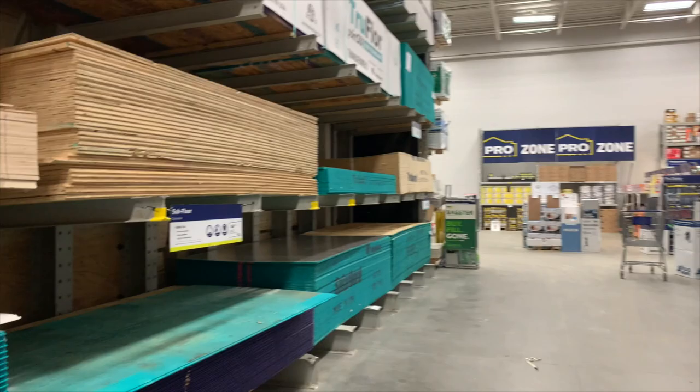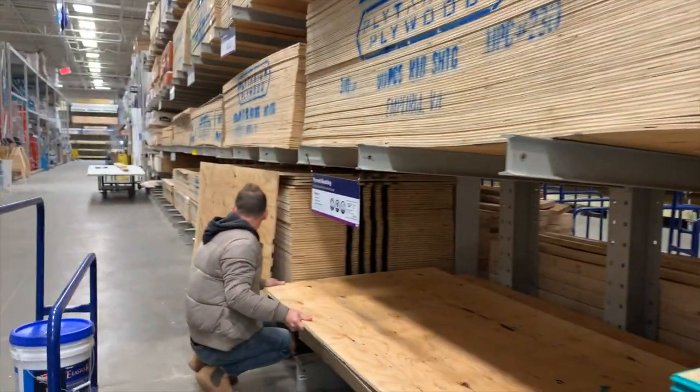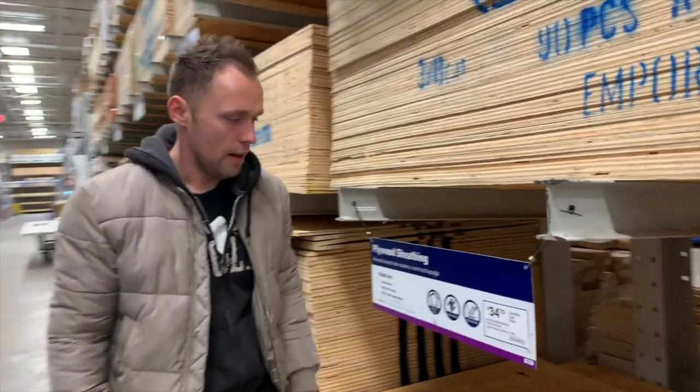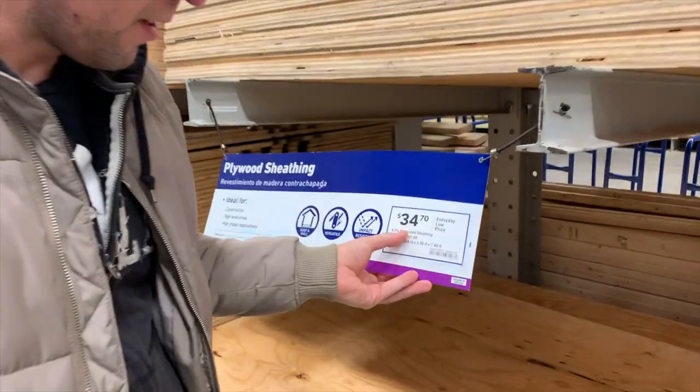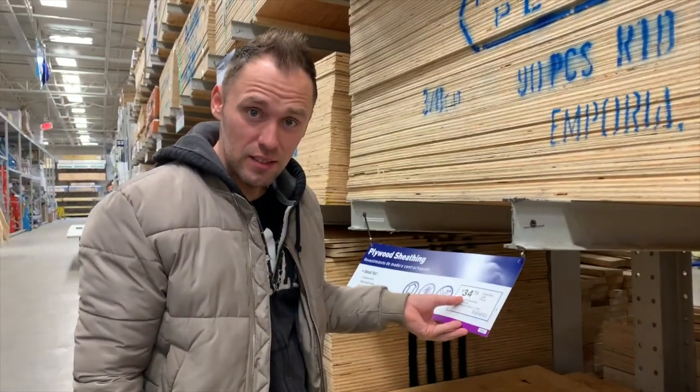So now the next step is to close us up. We are back here again as usual and this guy is pissed. Look at the price — $34. It was just $29. How does that make you feel?